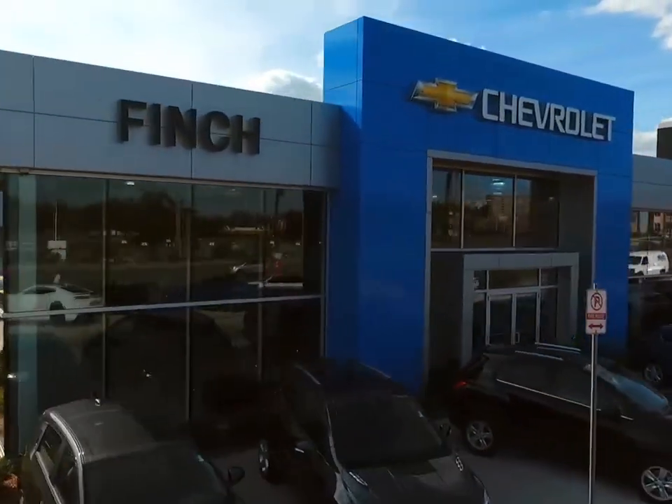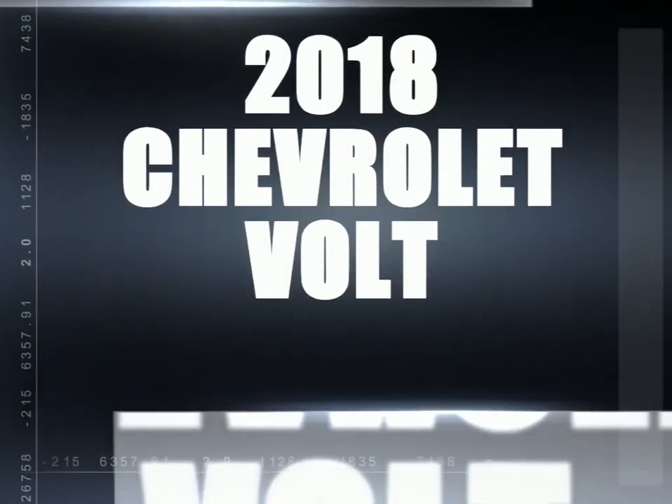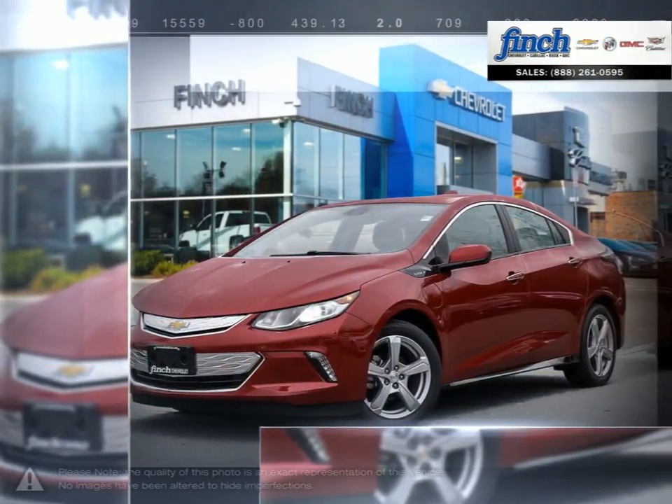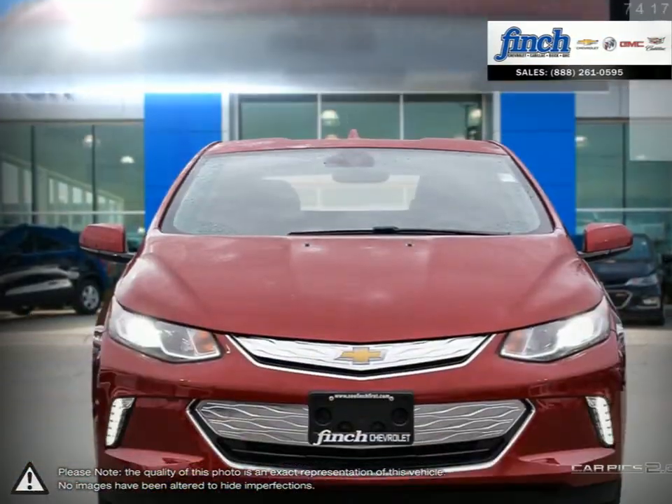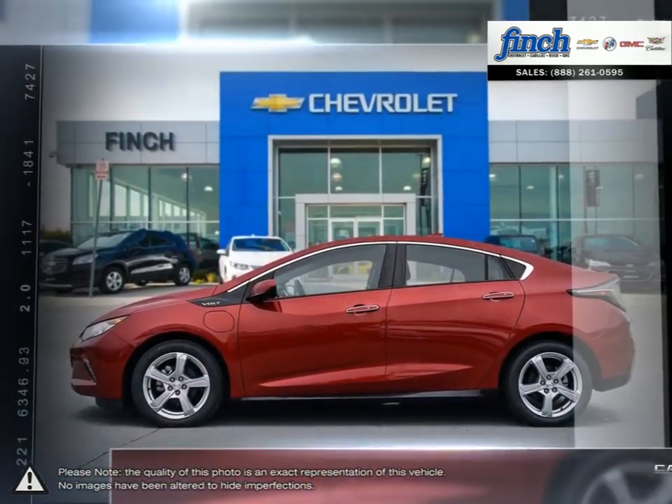Welcome to Finch Chevrolet. Today we're looking at a 2018 Chevrolet Volt. With its ingenious propulsion system, Volt lets you drive on pure electricity for your everyday commute and seamlessly switches to gasoline for longer trips.